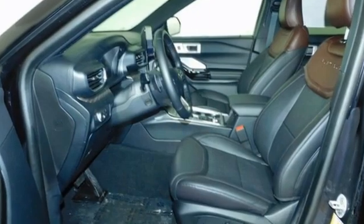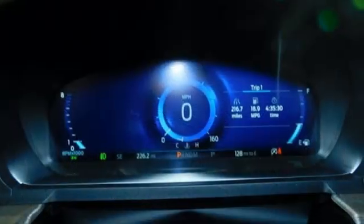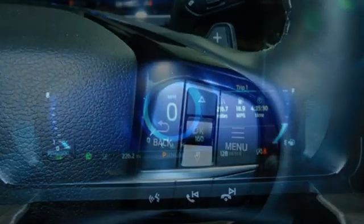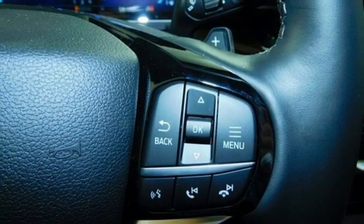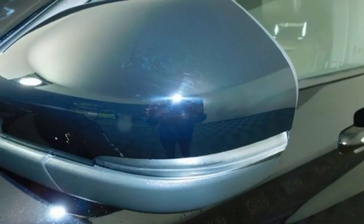It boasts an impressive list of features like these: Twin Turbo V6 Engine, Dual Zone Climate Control, Integrated Navigation System with Voice Activation, Automated Parking Sensors, Heated Steering Wheel, Wi-Fi hotspot,